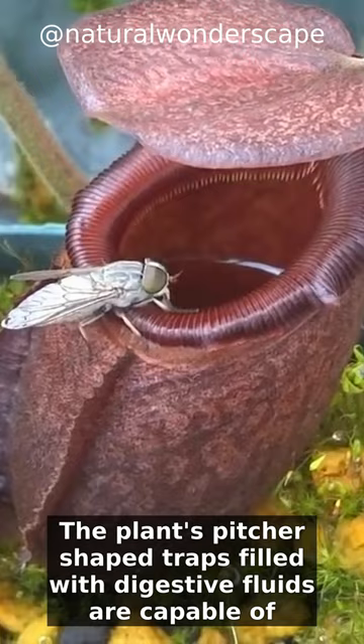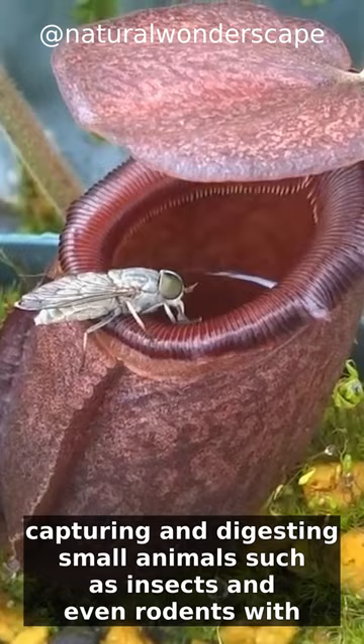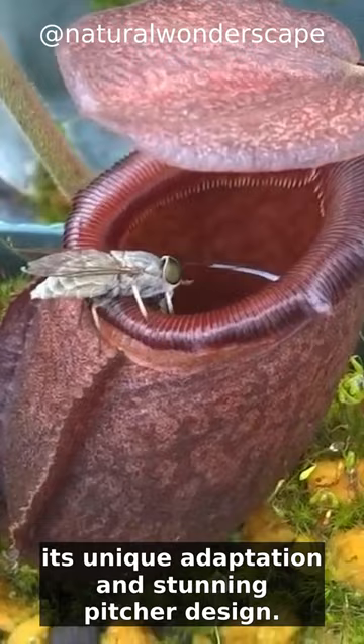are capable of capturing and digesting small animals, such as insects and even rodents. With its unique adaptation and stunning pitcher design, Nepenthes Raja is a botanical wonder that continues to fascinate botanists and nature enthusiasts alike. It serves as a reminder of the incredible diversity and complexity of plant life in our natural world.